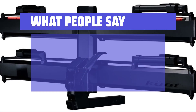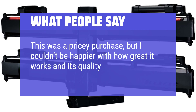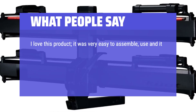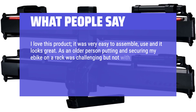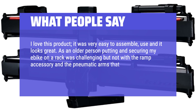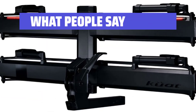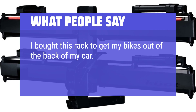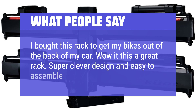What people say: This was a pricey purchase, but I couldn't be happier with how great it works and its quality — highly recommend. I love this product; it was very easy to assemble, use, and it looks great. As an older person, putting and securing my bike on a rack was challenging, but not with the ramp accessory and the pneumatic arms that secure the bike — an excellent product and well worth the money. I bought this rack to get my bikes out of the back of my car. Wow, this is a great rack — super clever design and easy to assemble and use.